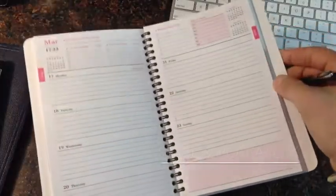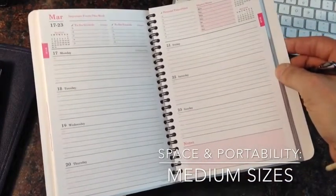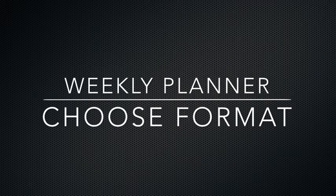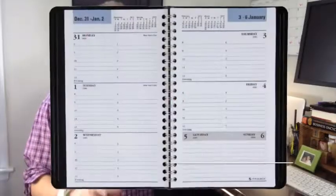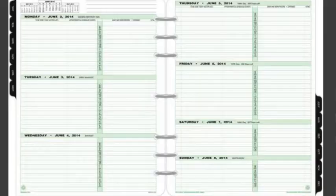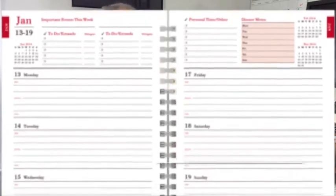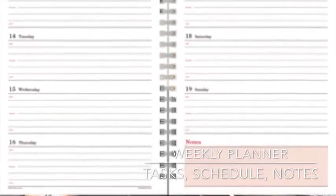There are also medium-sized planners that go in between. They offer portability plus more writing space. Next, what type of planning are you doing? Do you just want to keep track of your appointments? There's a simple format for that, which just shows your weekly schedule. Or you may want to track your tasks and to-do lists — there are formats for those as well.